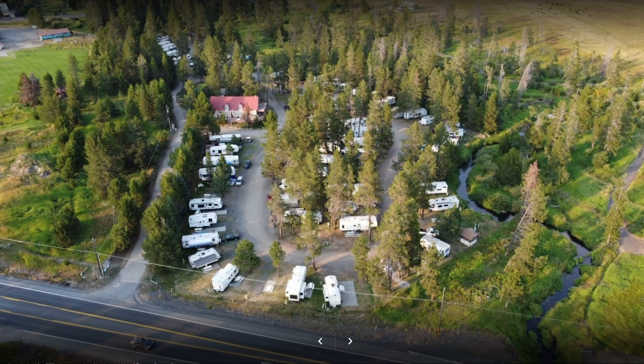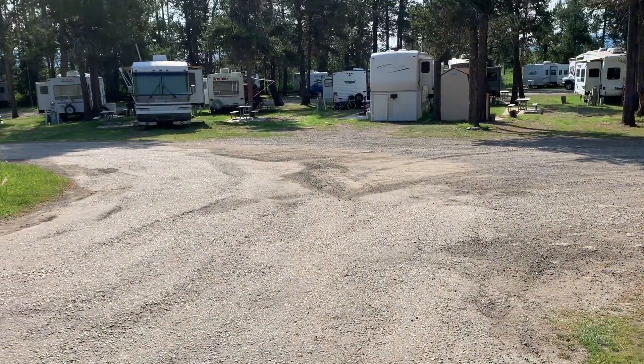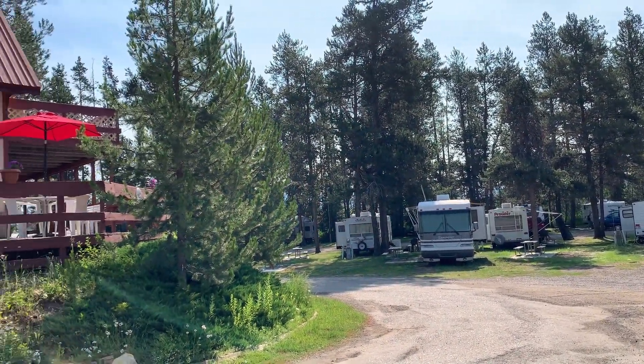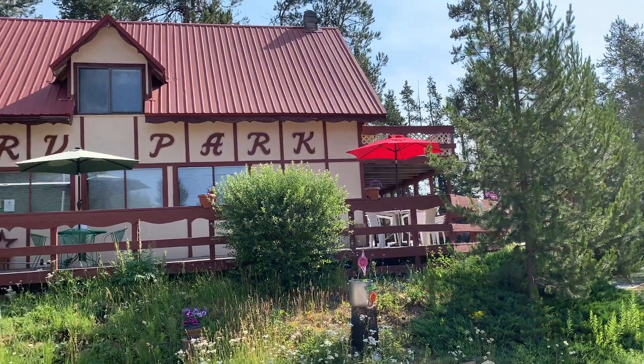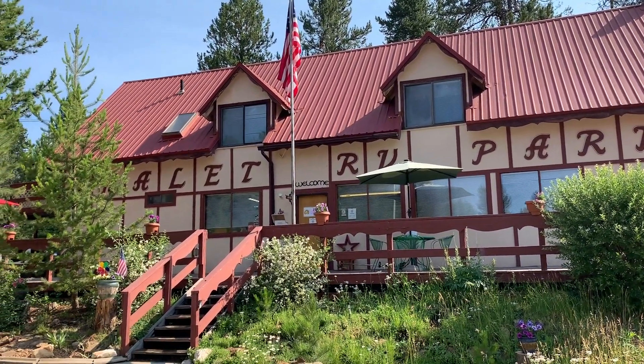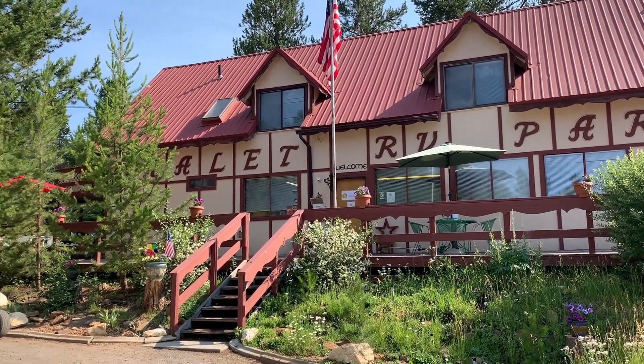Finally, Chalet is situated in a great location, minutes from Tamarack Resort and other exciting outdoor activities. Overall, a great place to stay, particularly if you find yourself squeezed out of options in neighboring McCall. Thanks again for watching here on Idaho Voyager, and if you're enjoying the content, don't forget to subscribe.